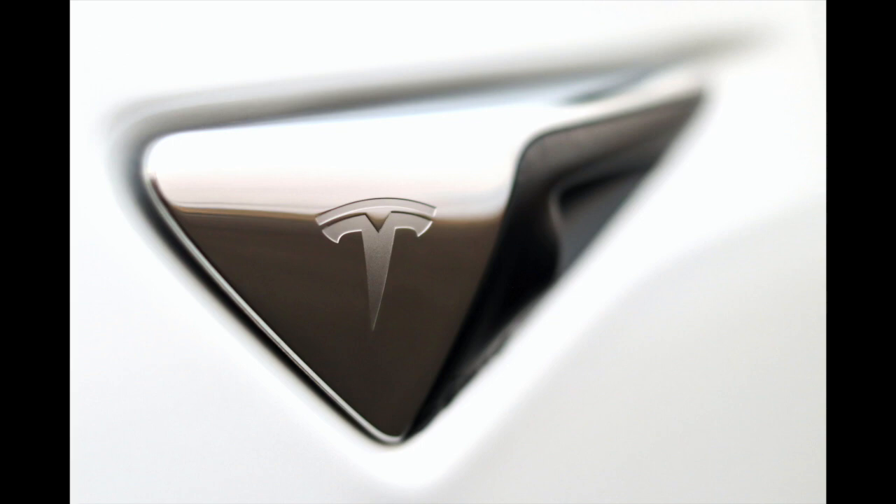Tesla also announced a Plaid version of the Model S — a $190,000 monster of a sedan with a top speed of 320 kilometers per hour and an estimated range of 840 kilometers. Orders for the Model S Plaid are available now, with delivery expected by the end of 2021.